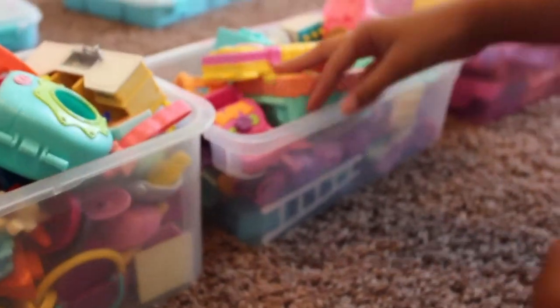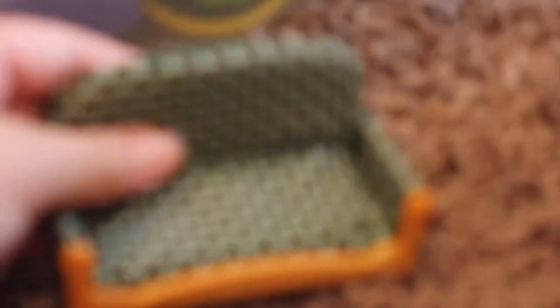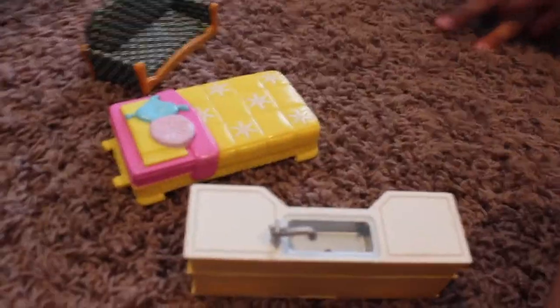Alright guys, so now we're gonna be picking the furniture. Go ahead and pick the furniture. Yeah, across — that's cute. It feels like a bed but it doesn't have the posts on it. Okay, we have this thing right here. So now we're just going to pick the LPS!